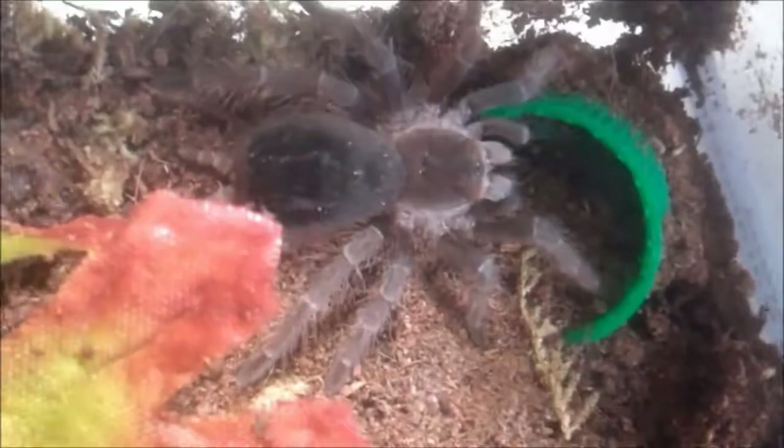Haven't been able to confirm anything — it's very difficult, obviously, to sex a molt from a Pokie because of the way they molt out of their exoskeleton. It's very difficult to see in them, but he is huge. He's bigger than my P. metallica right now. He's probably around six inches long right now — a huge guy, and he's not even mature yet.